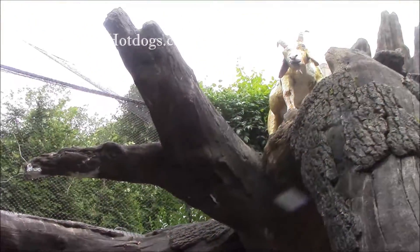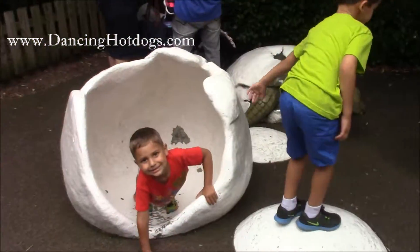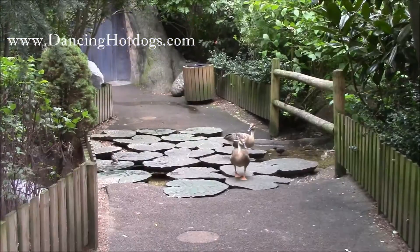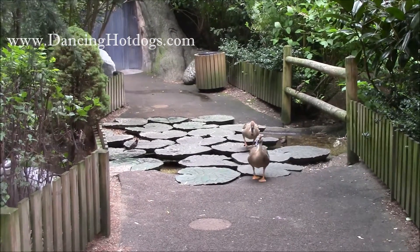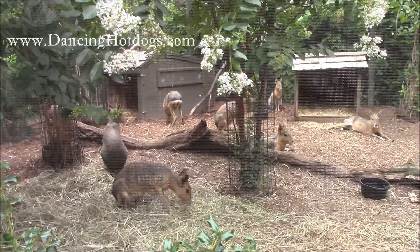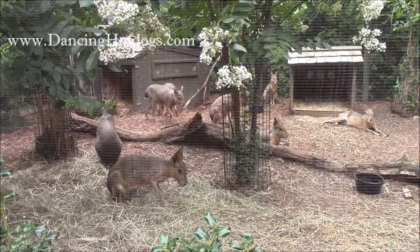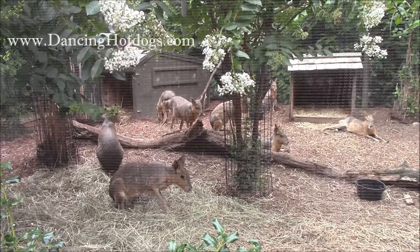Checking out some turtles, and there's a goat keeping an eye on us. See some hatching turtles. Watch out — ducks crossing! They're coming to us. Some cavies, which are cousins in the same family as guinea pigs.